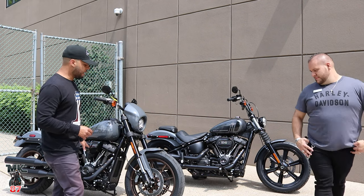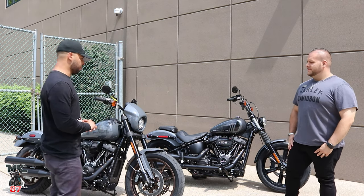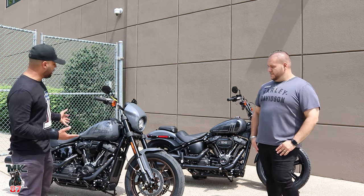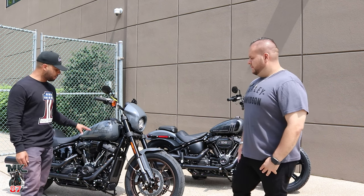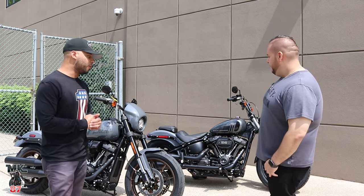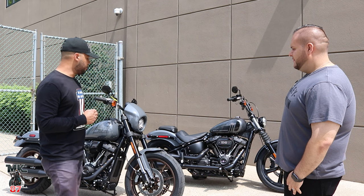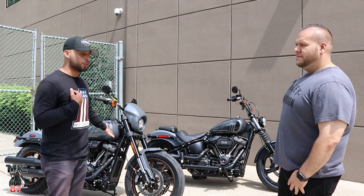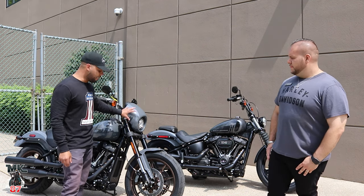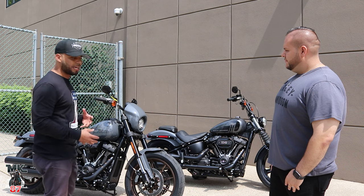The mag wheels on the Lowrider S, obviously with that bronze color which is the Lowrider S theme, look really good. You have the 114 on the Street Bob, and for the first time we have the 117 on the Lowrider S. Obviously a huge difference when it comes to horsepower on both bikes — both are now punching out a ton of horsepower and torque. Way different from before when the Lowrider S had the 114 and the Street Bob had the 107. The Lowrider S comes with inverted front forks, which gives you a lot more comfort, makes it more nimble, and easier to ride aggressively.